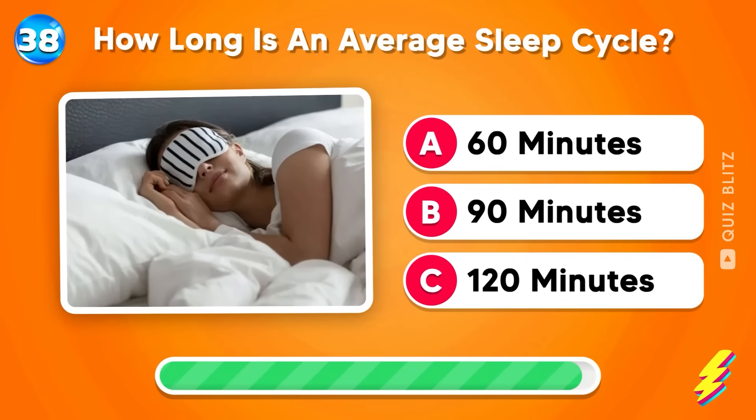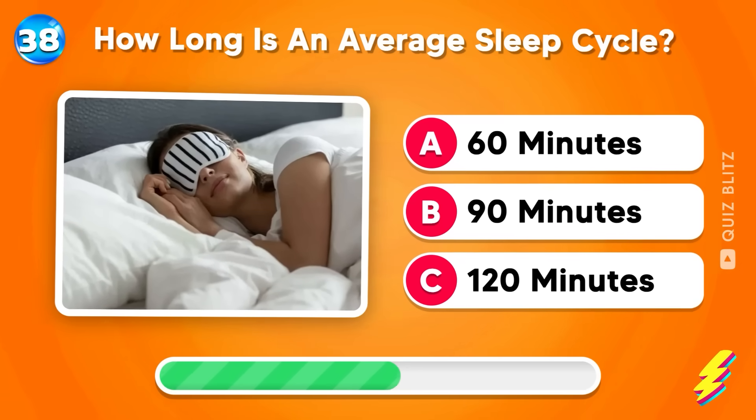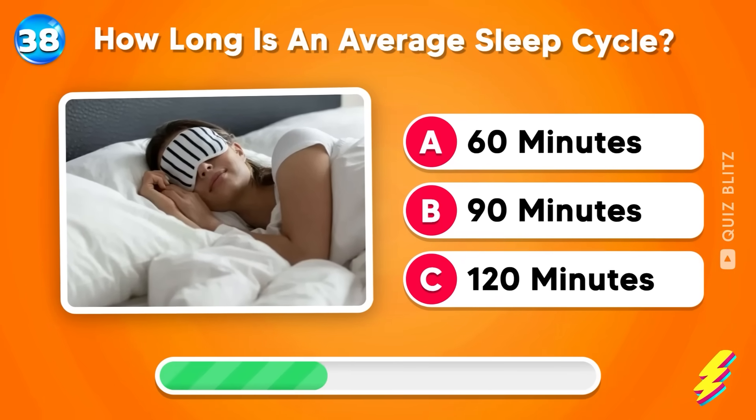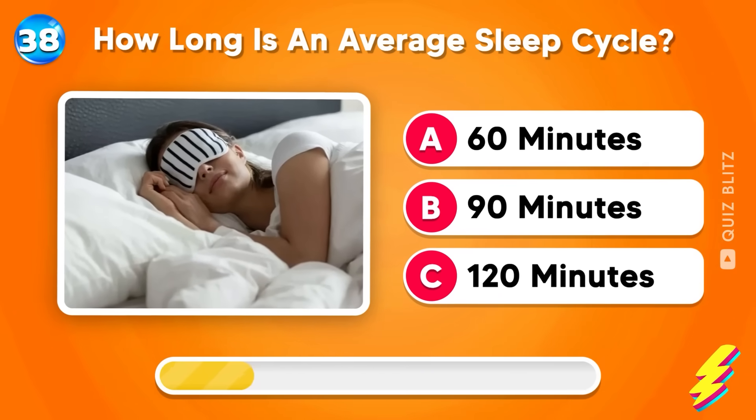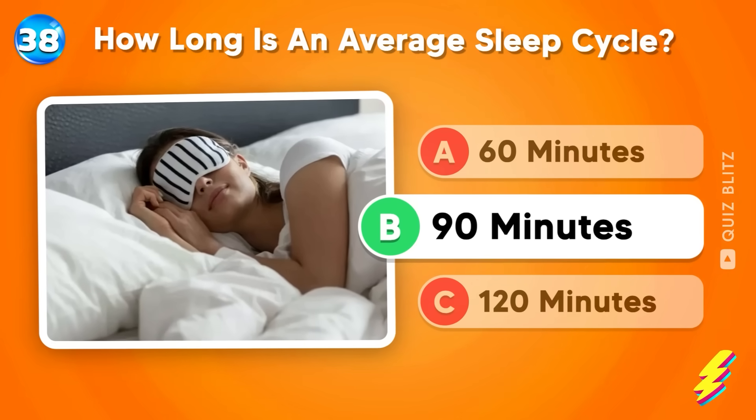How long is an average sleep cycle? 60 minutes, 90 minutes, or 120 minutes? It lasts about 90 minutes on average.